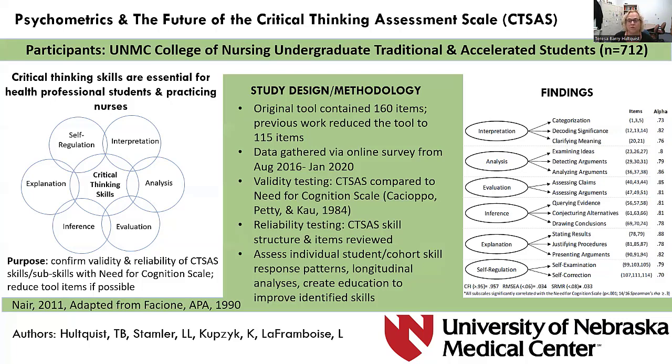We obtained 712 samples from pre-licensure traditional and accelerated nursing students. Expert review and statistical analysis resulted in a 46-item instrument, with two to three items per each subscale. Internal consistency reliability values were all over 0.7 across all subscales, and confirmatory factor analysis fit statistics indicated good model fit.